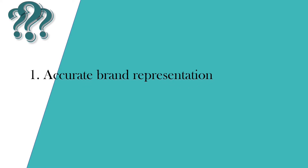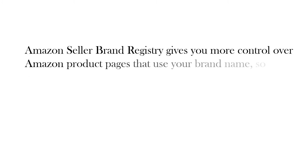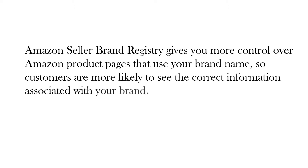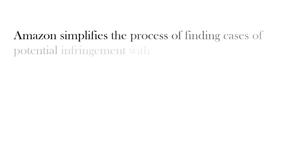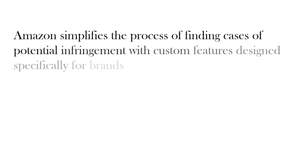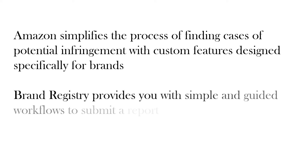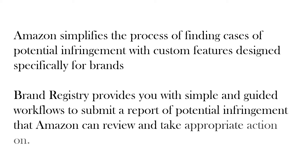Accurate brand representation: Amazon Brand Registry gives you more control over Amazon product pages that use your brand name, so customers are more likely to see the correct information associated with your brand. Powerful search and report tools: Amazon simplifies the process of finding cases of potential infringement with custom features designed specifically for brands. Brand Registry provides simple and guided workflows to submit a report of potential infringement that Amazon can review and take appropriate action on.